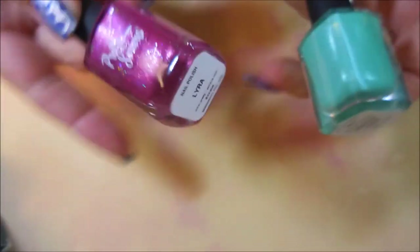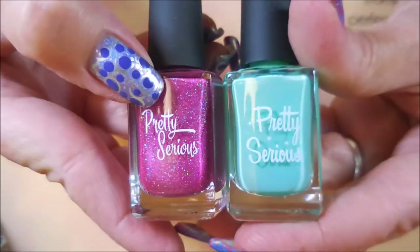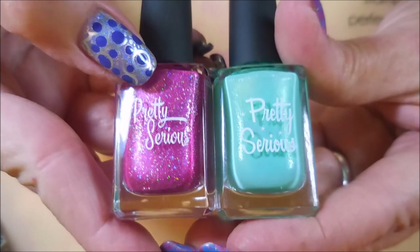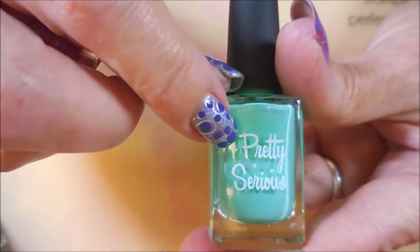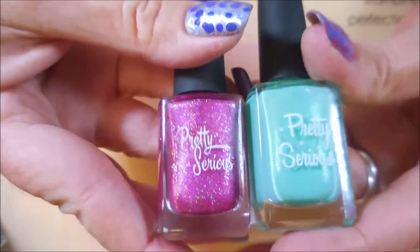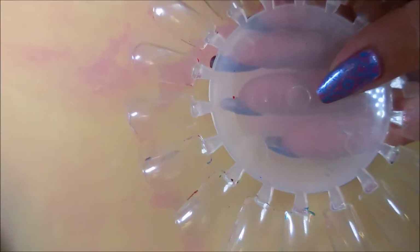Before I hop into the swatches, I wanted to show you the difference between the old and new bottles. It looks very similar but the font is a little bit different and a slightly different size. On the old bottles they had a couple little stars and the name, and those are not on the new bottles — so that's really the main difference. Alright, we'll get ready to swatch!